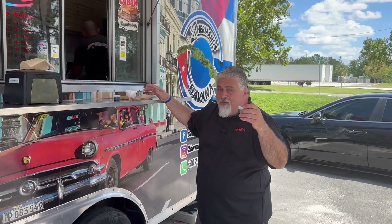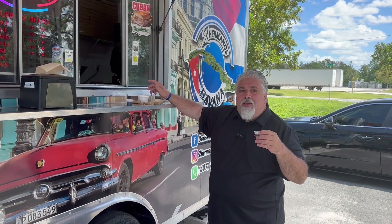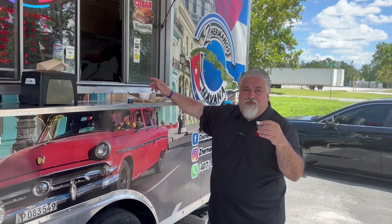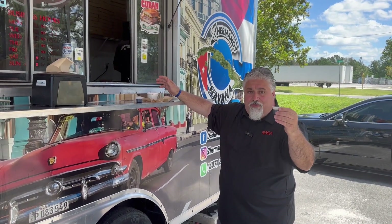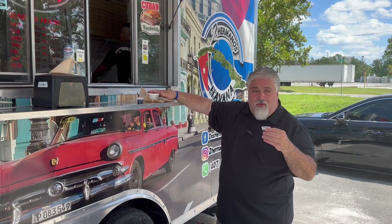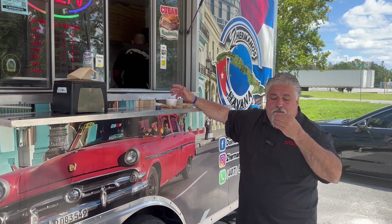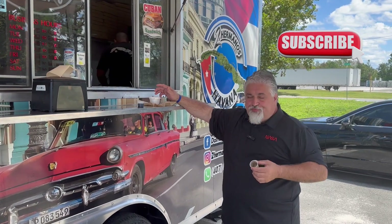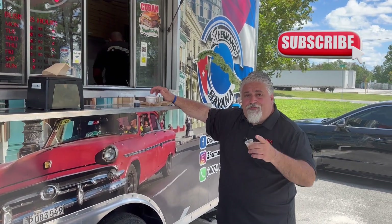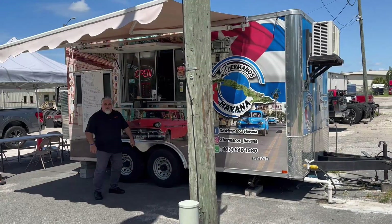We just finished a beautiful review of Dos Hermanos, and you would be an unappreciative Cuban if you don't finish off with their espresso, their Cuban coffee. They were gracious enough — we pay for everything when we come, but they gave us everything including the coffee. Salute! It's so good, guys. We'll see you on the next episode.